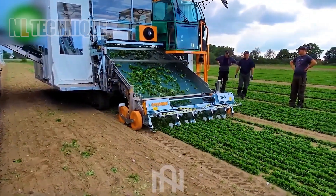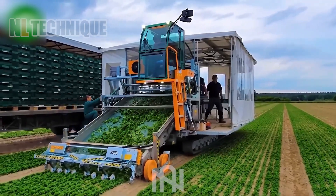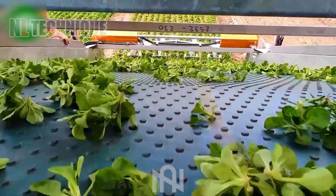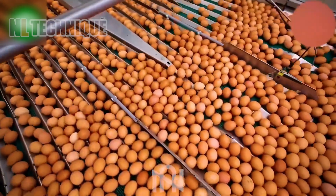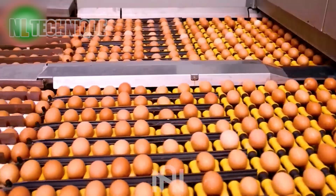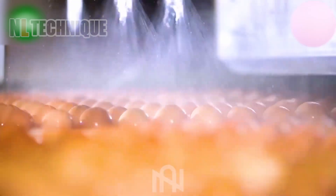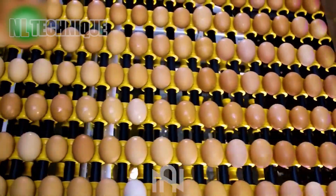The Herx 9200 LCE Harvester, handling 70 tons per hour, impressively completes 5 to 6 hectares daily with its cutting-edge technology. An egg sorting conveyor or sorting line automates egg classification based on size, weight, or shell quality, boosting production efficiency and maintaining consistent quality.